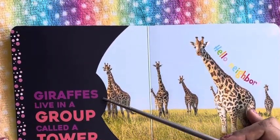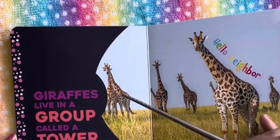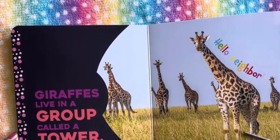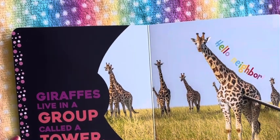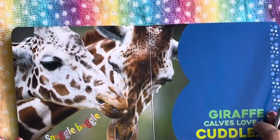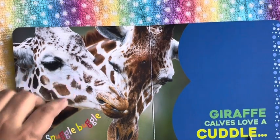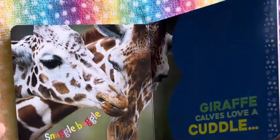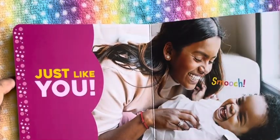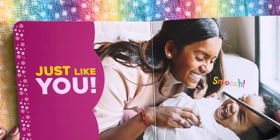Giraffes live in a group called a tower. Hello, neighbor! So we see the giraffes are pretty tall — there are a lot of giraffes around and they are very, very tall, and that's why their group is called a tower. And giraffe calves love a cuddle; it's a snuggle with its mama. They love to cuddle with mama, just like you. Smooch — here's a little baby snuggling with his mama, and it's so cute.